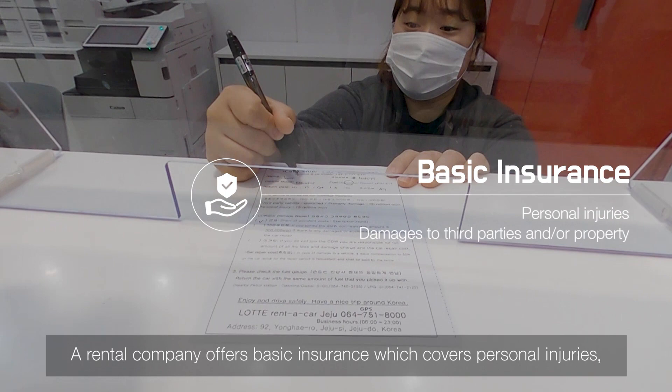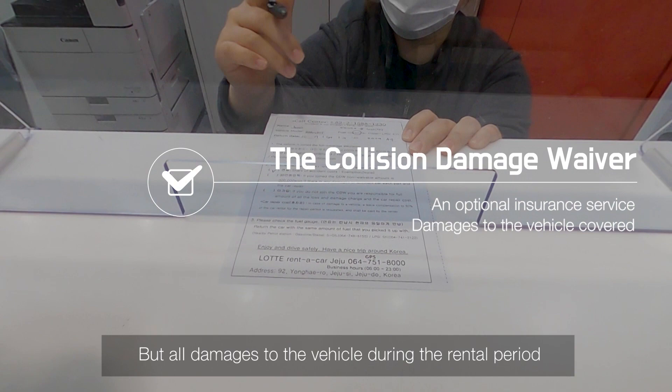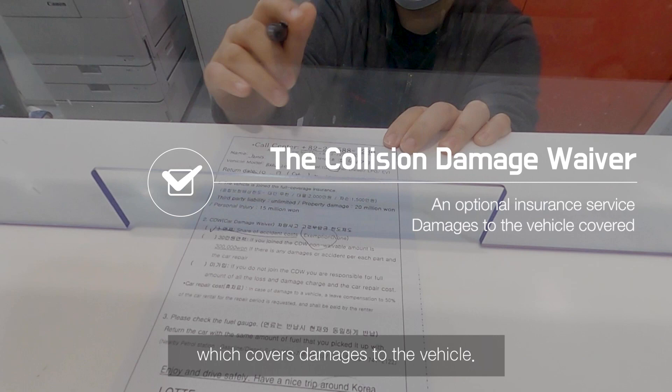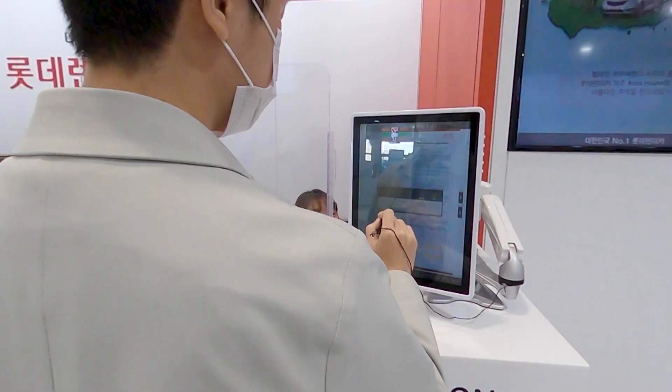A rental company offers basic insurance which covers personal injuries, damages to third-party people, and property. But all damages to the vehicle during the rental period caused by a customer are the customer's responsibility. The Collision Damage Waiver is an optional service which covers damages to the vehicle. If you worry about repair costs, you should add this optional insurance to your rental contract.